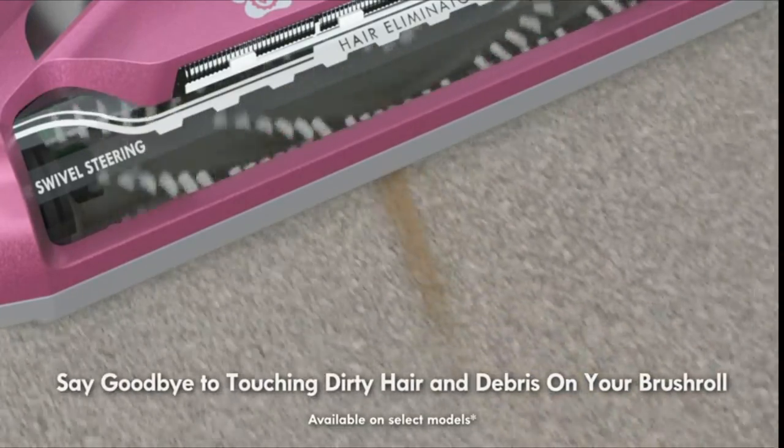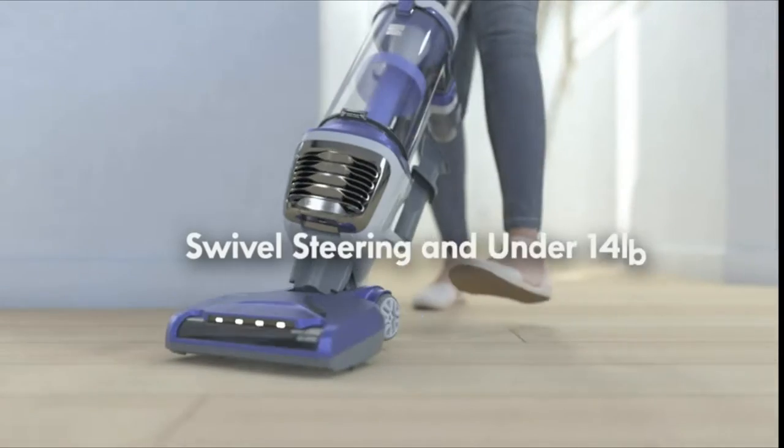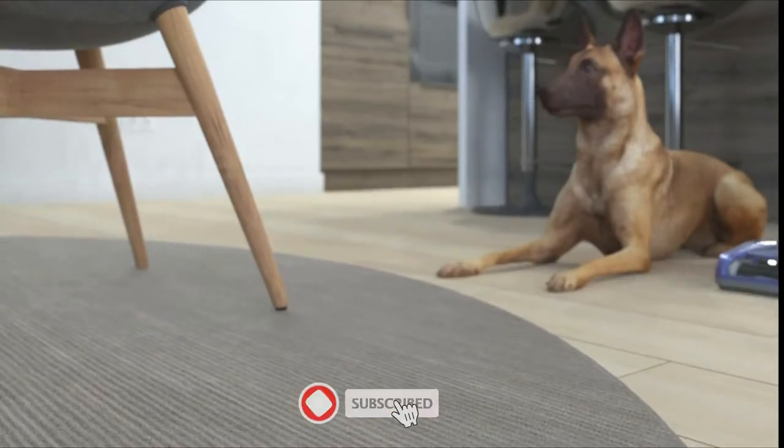This full-sized upright is under 14 lbs and leaves dirt nowhere to hide with swivel steering. The flexible hose lengthens to 10 feet to access all your hard-to-reach places. A 3-in-1 combination tool features a crevice tool, dusting brush, and upholstery tool for whole home cleaning.